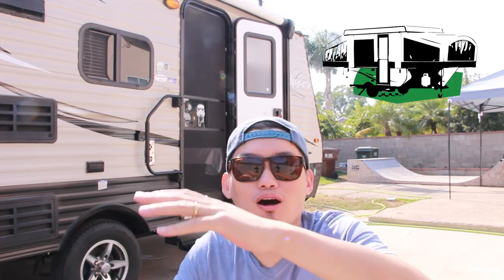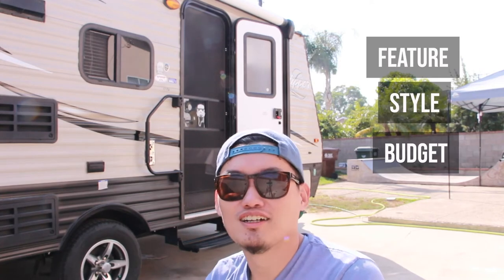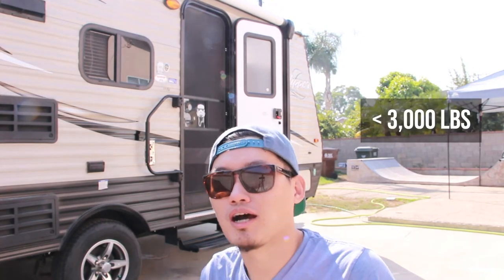Even the pop-up campers we looked at were around 2,000 pounds. We needed a bathroom for sure, and we wanted this kind of look without paying the premium for aluminum bodies or advanced designs. This trailer caught our attention — the dry weight is around 2,700 pounds, and if we keep the tanks dry and minimize supplies, we can control the total weight to around 3,000 pounds.